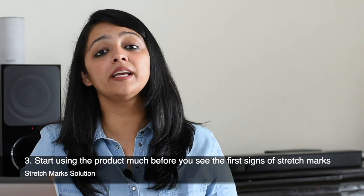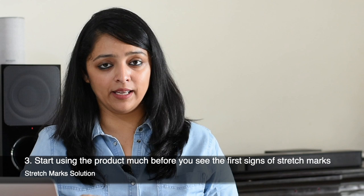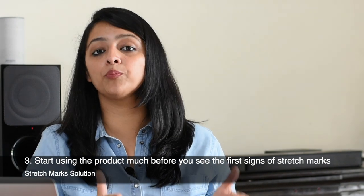And lastly, start using the product much before you see the first stretch mark on your skin. For example, if you are pregnant, it's a good idea to start as early as the third month, because during or post pregnancy there are high chances you may get stretch marks — so why not start taking care of your skin right away.